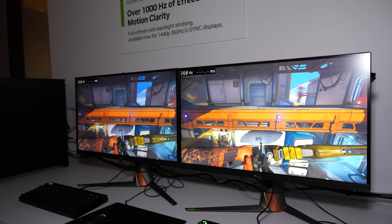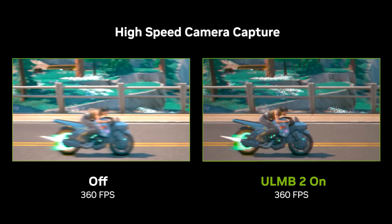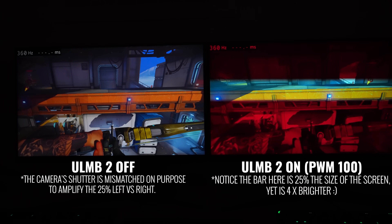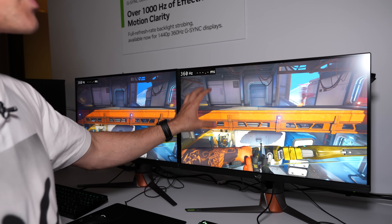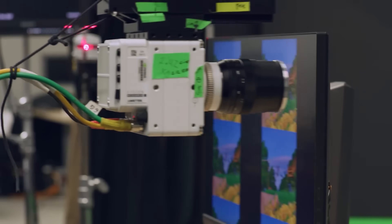With ULMB2, you're dropping down the max brightness to 25% even at the max setting. Essentially, what you're looking at most of the time is a black screen — you're only getting 25% brightness pulsed out at one fourth of the interval. It's being pulsed at the exact time a frame has transitioned one set of pixels to the next, which tricks your eyes into seeing crisp detail. NVIDIA is working closely with AU Optronics to make sure that transition time is as good as possible.